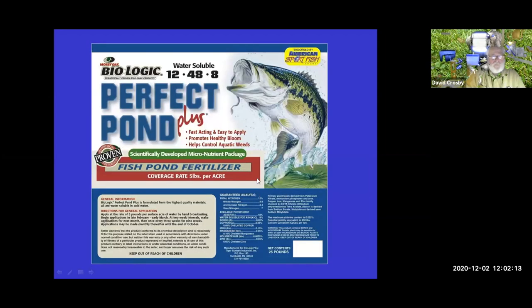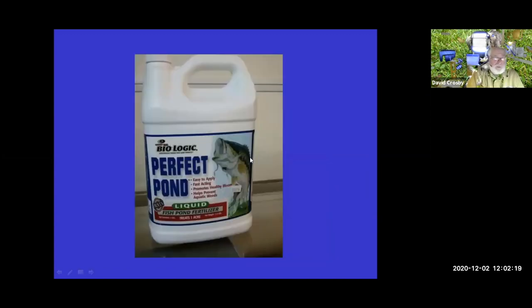To achieve a perfect pond, you can actually buy fertilizer in a bottle. This liquid fertilizer promotes phytoplankton growth by increasing phosphorus levels, which is the limiting factor for algal growth in a pond. By applying it on a regular basis, you can maintain the algal bloom in the pond.